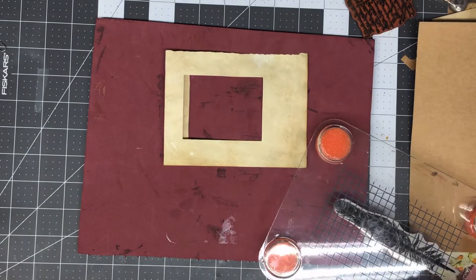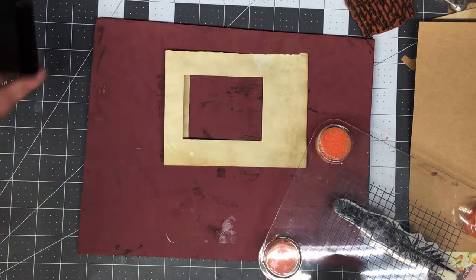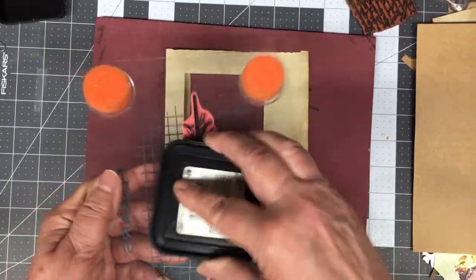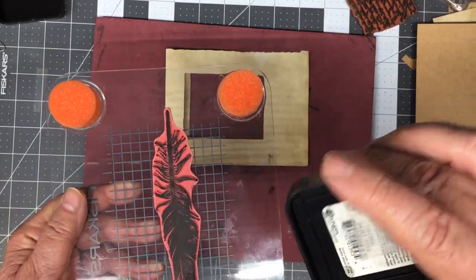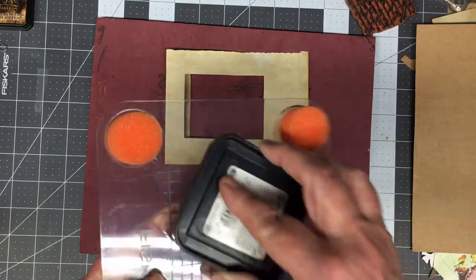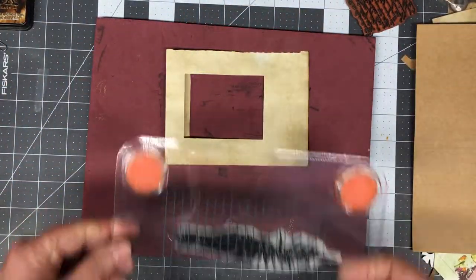I don't care if it's a real strong image — in fact, I prefer it not to be. So what we're going to do is use vintage Tim Holtz. That's walnut stain — oh well, walnut stain will work. It's a little darker. We'll see how this comes out.